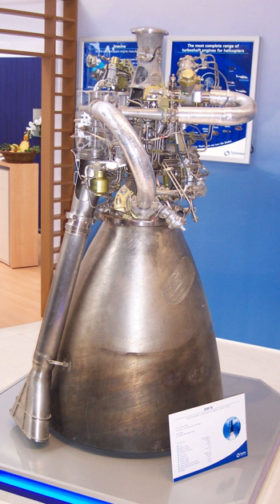The HM-7B is a regeneratively cooled gas generator rocket engine fed with liquid oxygen and liquid hydrogen. It has no restart capability; the engine is continuously fired for 950 seconds in its Ariane 5 version and 780 seconds in the Ariane 4. It provides 62.7 kN of thrust with a specific impulse of 444.6 seconds. The engine's chamber pressure is 3.5 MPa.